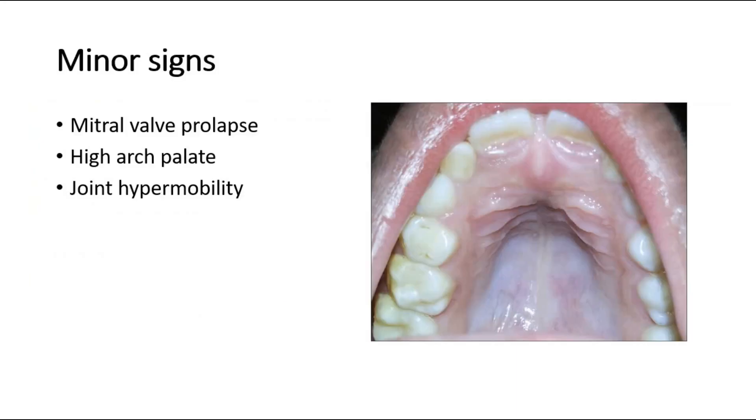Besides the major criteria, there are also minor signs such as mitral valve prolapse, high arched palate, and joint hypermobility. The diagnosis is clinical, and it is diagnostic if there are more than two major criteria.